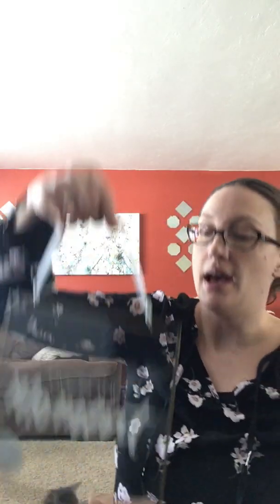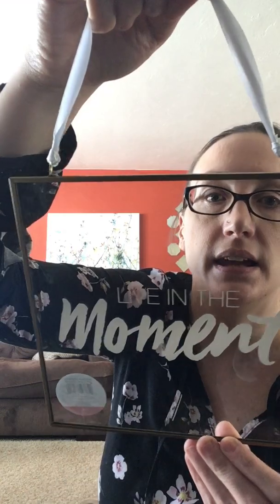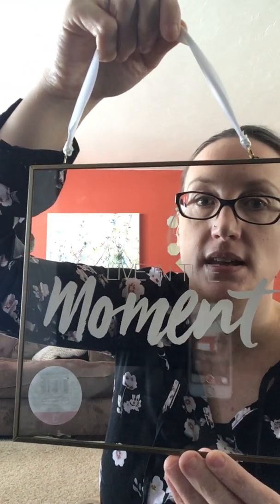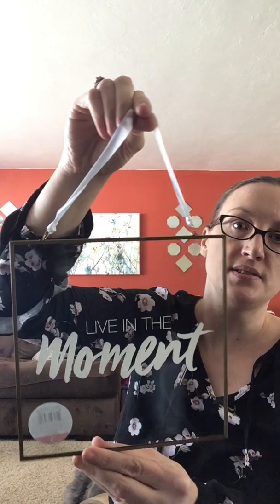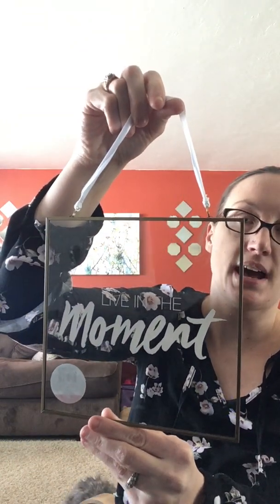The next thing I found is this very cute wall-hanging sign that says "Live in the Moment." Isn't that gorgeous? It's got a bronze-gold frame and then the white lettering, and of course it comes with the hanger. This was only $3. I just thought that was absolutely gorgeous — I love it, so I picked that up.